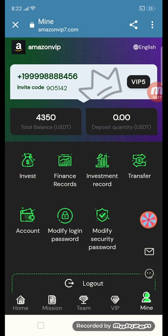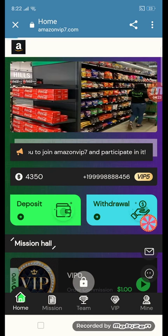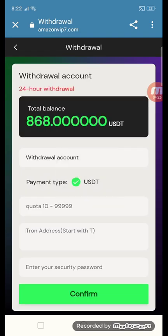Before completing tasks, my total balance was 4,350 USD. Now it is time to withdraw. Click the withdraw button and enter the withdrawal amount of 868 USD. Enter your Tron address and your security password, then confirm your withdrawal amount.